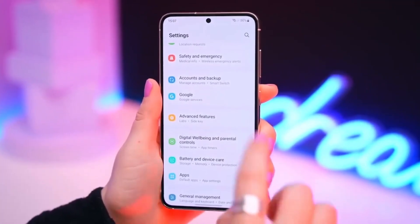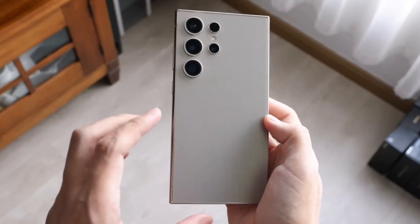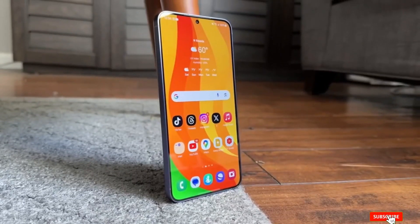Today, we've got some exciting news for all Samsung fans. One UI 7 is almost here and promises to bring some big changes. If you're excited about this update, make sure to hit that like button and subscribe for more exclusive content.